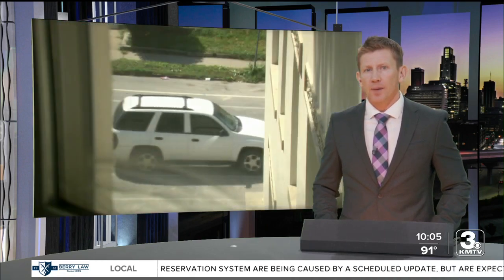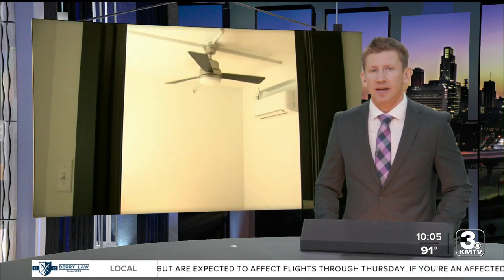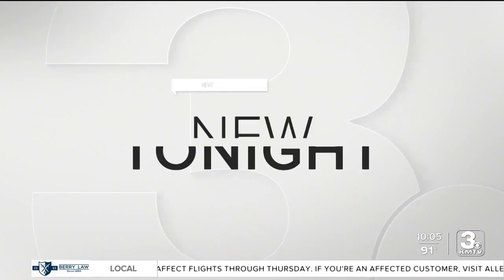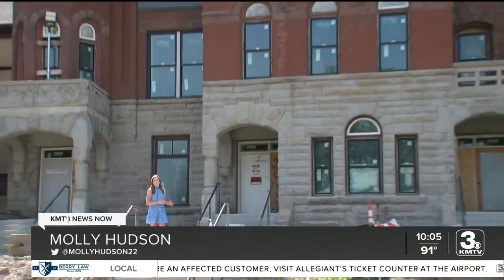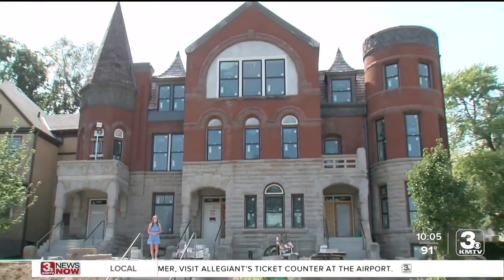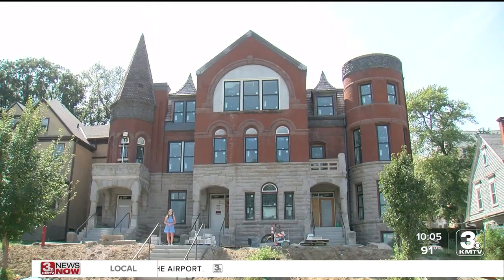Affordable housing can be hard to come by, but one organization is not only opening up new options in Omaha but creating a community. Three News Now reporter Molly Hudson takes us to that neighborhood tonight. Last year there was still a lot of work to be done on this historic building in the Park Avenue neighborhood, but now they're just days away from opening these new affordable housing units.